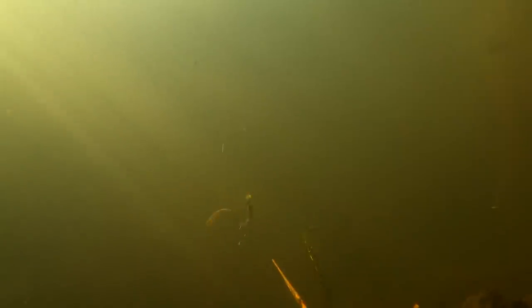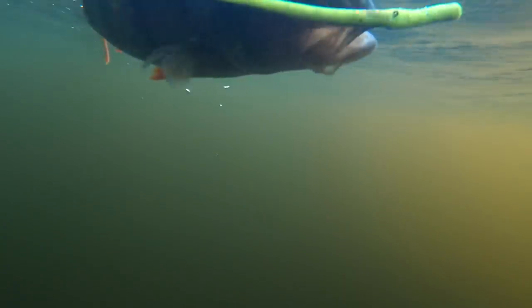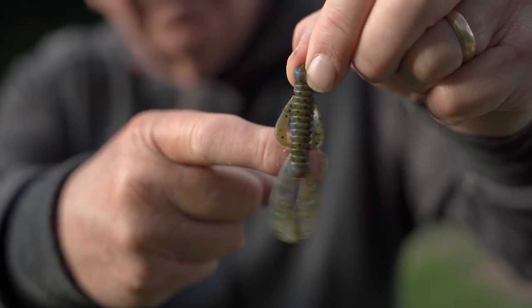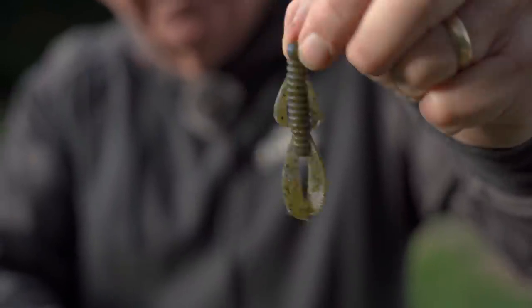We've also had a play with a finesse worm - perhaps a little bit big for today, but we've caught a fish on it. And another one of my favourites is the Ned Bug. I've caught so many fish on this during the summer months, and although it's called a Ned Bug and works terrifically on a Ned Rig, equally when you rig it as a drop shot bait, the claws at the back give it some terrific action and we've had a number of hits on that today.